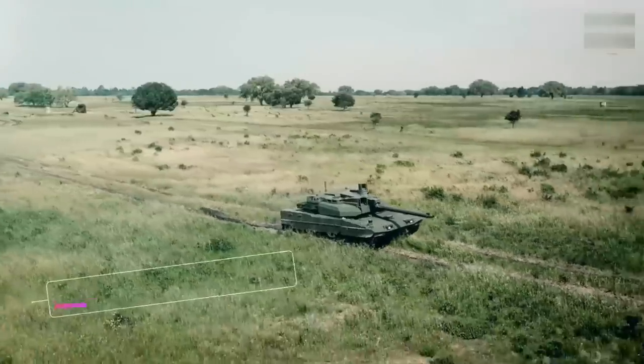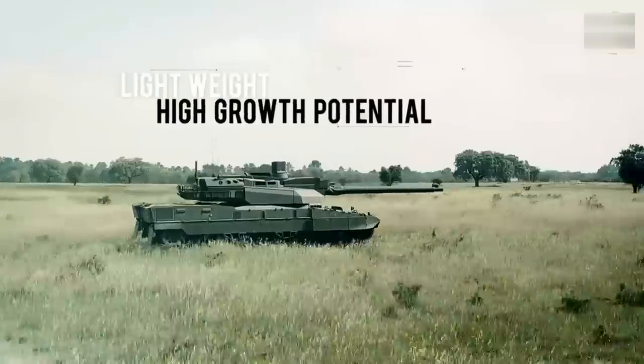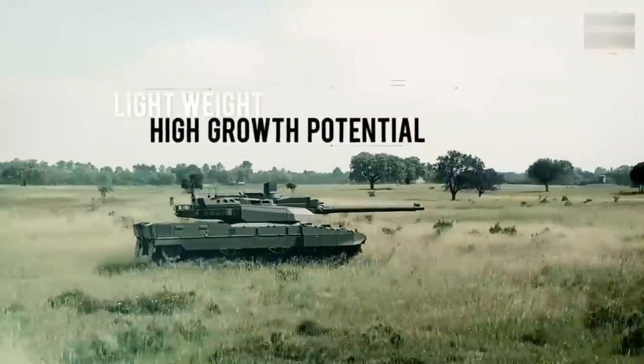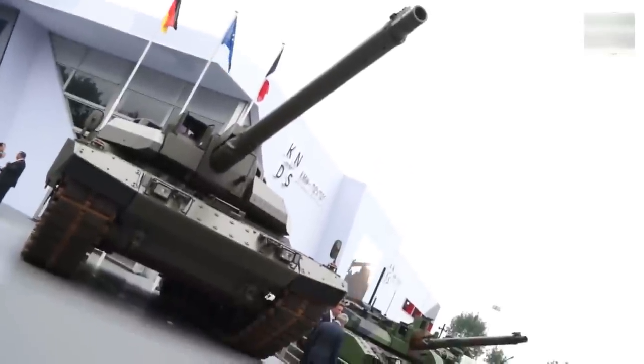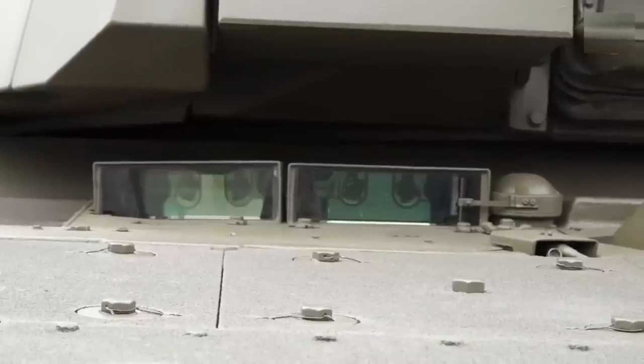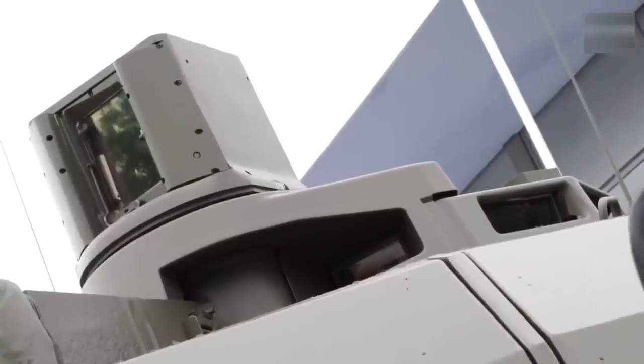By crossing the Leopard 2A7 MBT and the Leclerc MBT, the tank is certified to the MLC-70 standard to support bridge-layer mobility. With a light turret operated by only a crew of two, the EMBT is claimed to bring together the best battle tank conditions, potentially reducing the weight by about 6 tons.